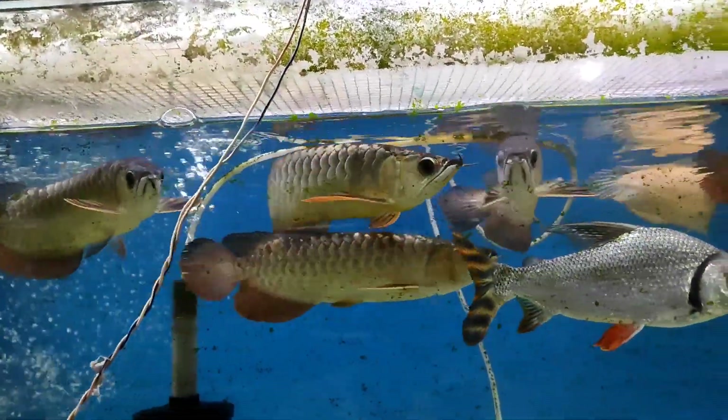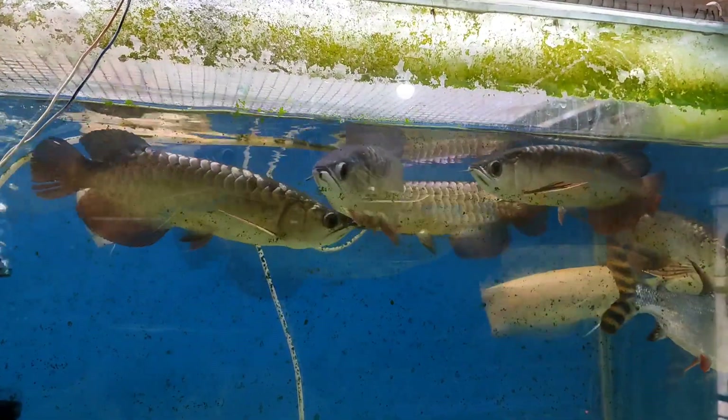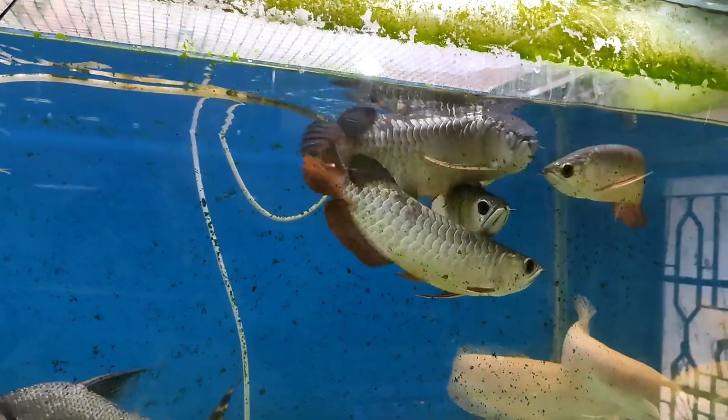You can see this is a golden blue — this is a proper size, about 9 to 10 inches. The quality should be viewed in white light, so this is the quality.